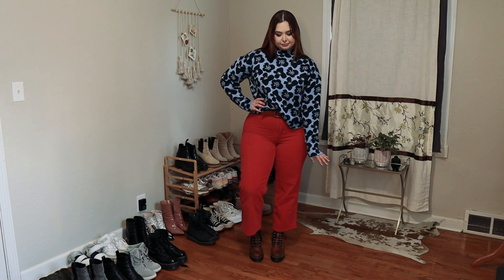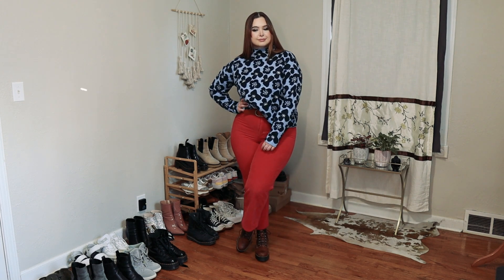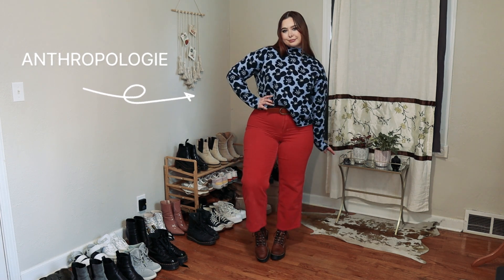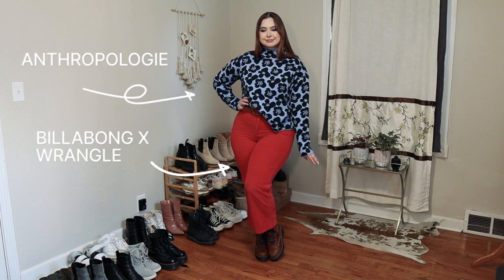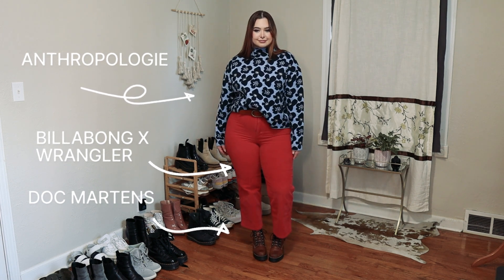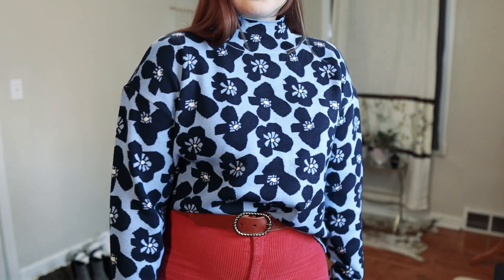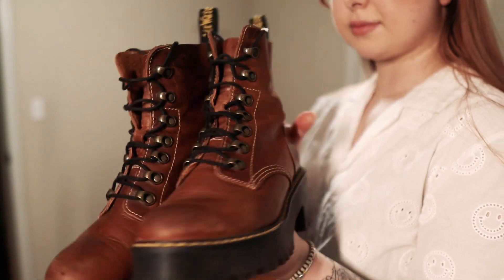This is the first outfit I'm showing you guys today. I absolutely love it — I love the pattern and I love the colors in this outfit. This top I just recently bought from Anthropologie. It's super soft and perfect for the winter and fall. And I paired it with these corduroy Billabong and Wrangler pants and my Leona Doc Martens. I think this outfit is super fun and appropriate to wear to an office, especially if it's business casual. And these are the Doc Martens I wore with the outfit as well.